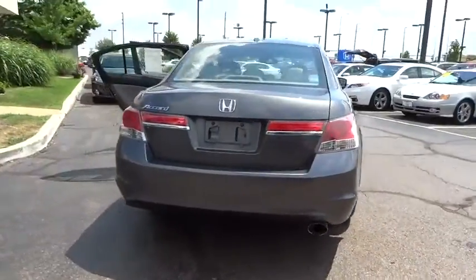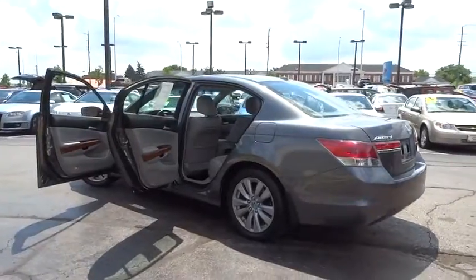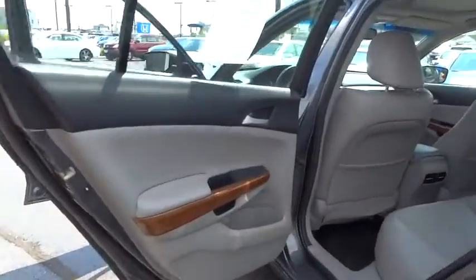Traction control, power passenger seat, dual airbags, power steering, air conditioning front, four-wheel disc brakes, compass, power windows, electronic stability control.